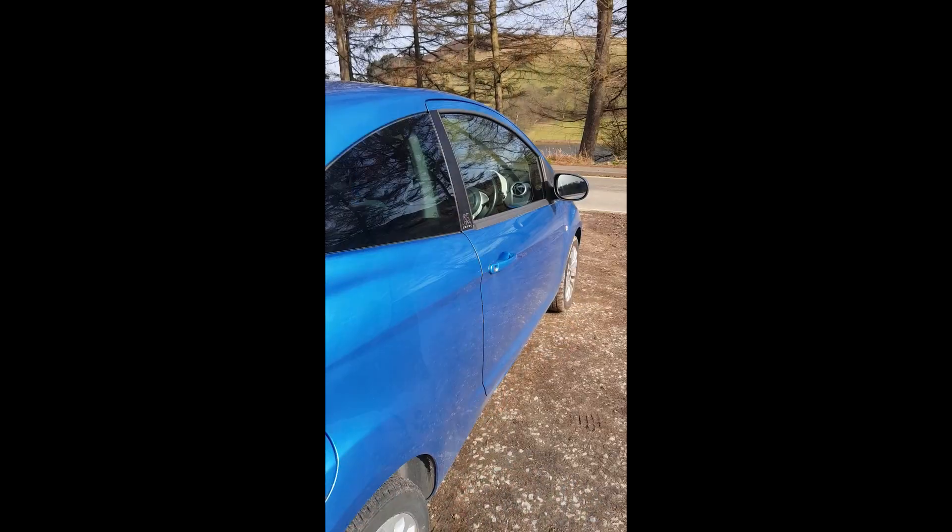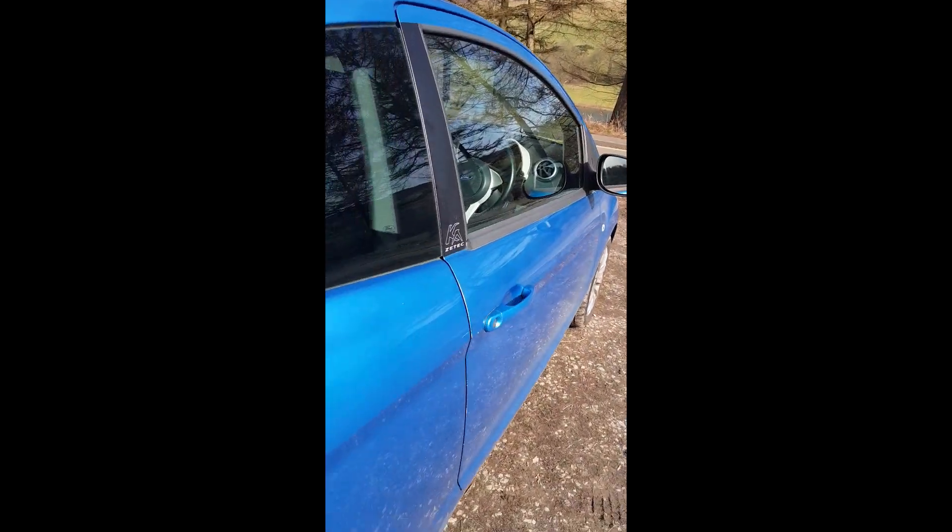I've just pulled up at Derwent Reservoir. I think it's about 50 miles but we'll see how we get on — it's a glorious day out here. It's quite busy; it's the Easter holidays, we've just been predicted this lovely warm weather, so let's get stuck in. If the UK gives you sun, you're gonna get out there and make the most of it.